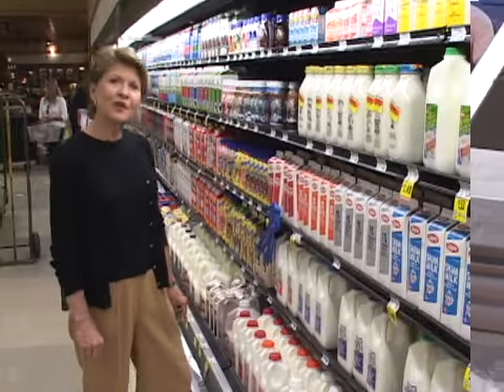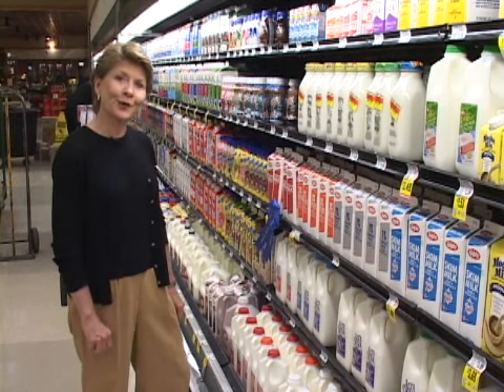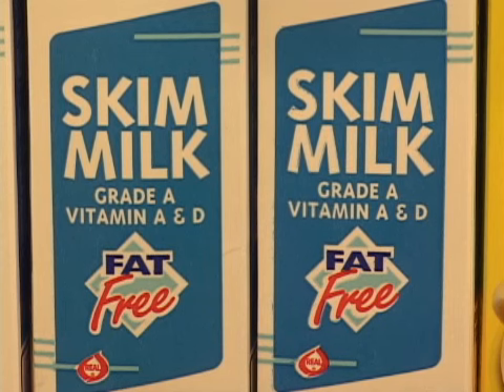Chances are both you and your family would benefit from having more dairy and more milk in your diet, but there's no need to buy whole milk because it has saturated fat that you don't need. Instead, get one of the lower fat products right on down to skim milk, which is zero fat.